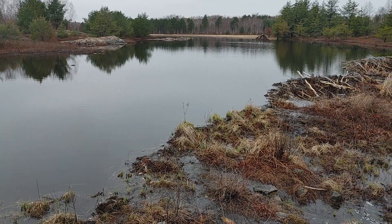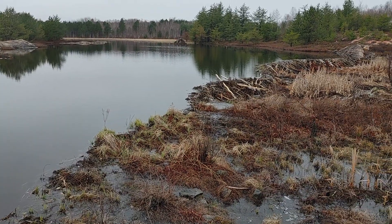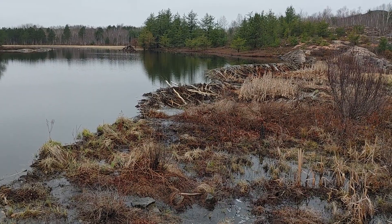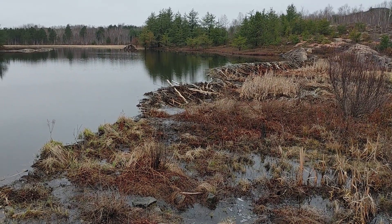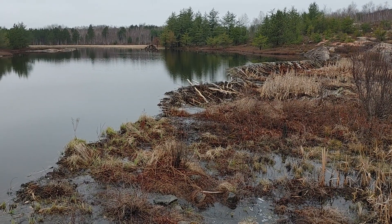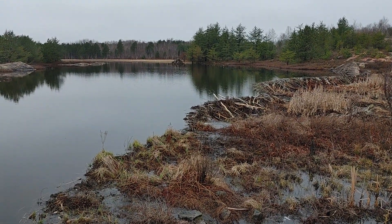But I stopped to video this amazing beaver dam. I really think it's quite something — these little animals. Imagine if you had to hire somebody to do this; it would be a massive amount of money. They are amazing creatures.